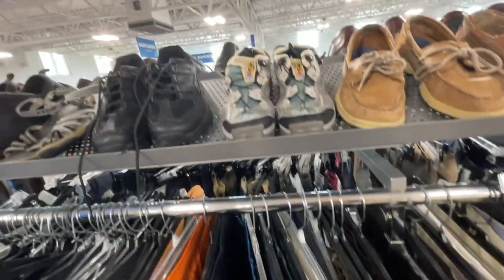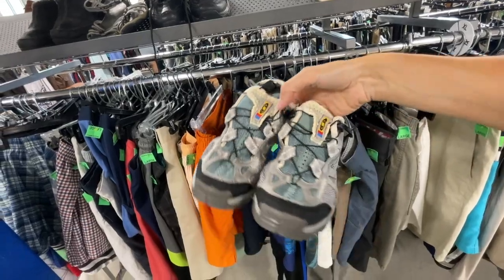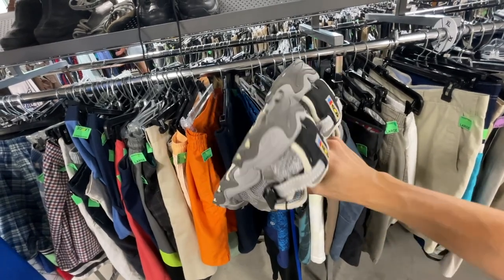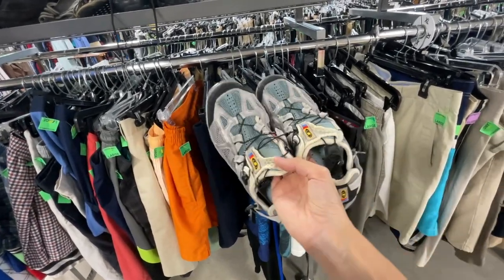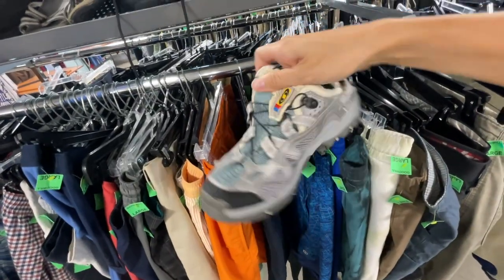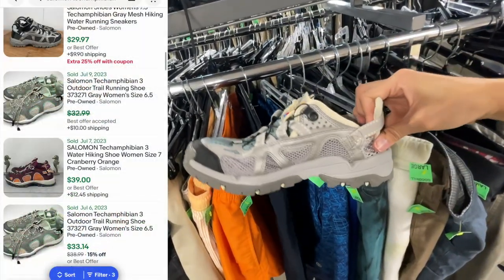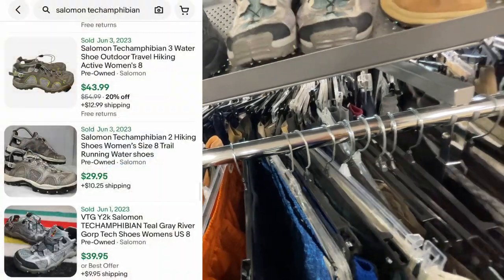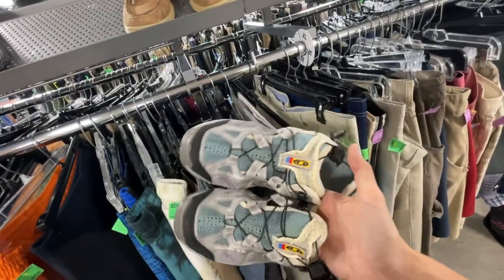Right on top of them, we've got a pair of Salomons. I just saw them because it says Salomon right there. These appear to be a type of hiking sandal. I took a Google photo and got exact search results — these are the Salomon Tech Amphibian Shoes, women's size 8. Looking at comps on eBay, they are more sold than listed. We're going to grab these for $6.99 and should get around $30 to $40 plus shipping.